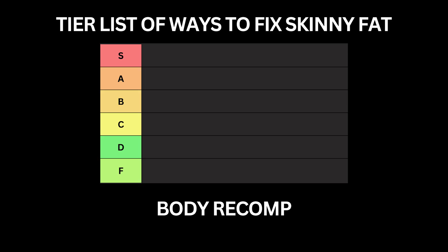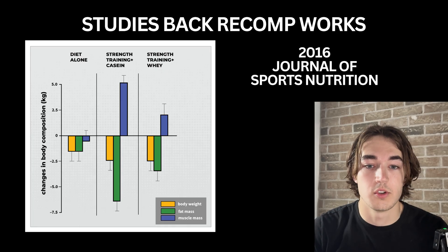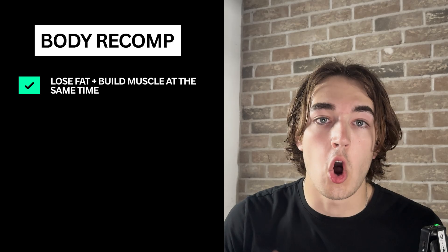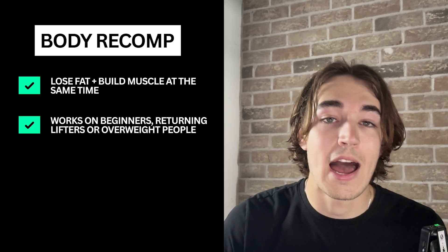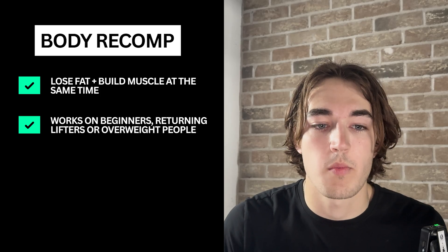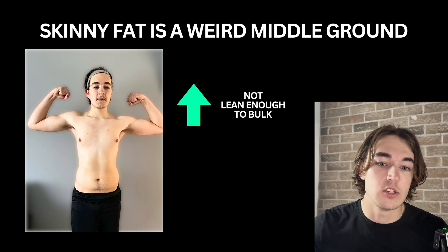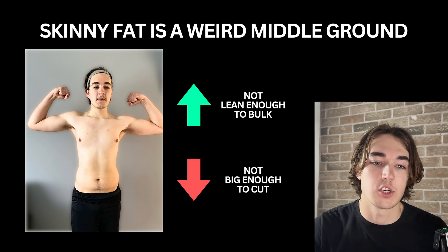Body recomposition. In theory it's a great idea — it's basically where you can gain muscle and lose fat at the same time, and yes it is possible and the research backs this up. A 2016 paper from the Journal of Sports Nutrition shows that beginners, returning lifters, or overweight individuals can gain muscle and lose fat simultaneously when following resistance training combined with proper protein intake. But here's the issue: most skinny fat guys are in this weird middle ground. You're not lean enough to confidently bulk, but at the same time you're obviously not muscular enough to look good from just cutting straight away.